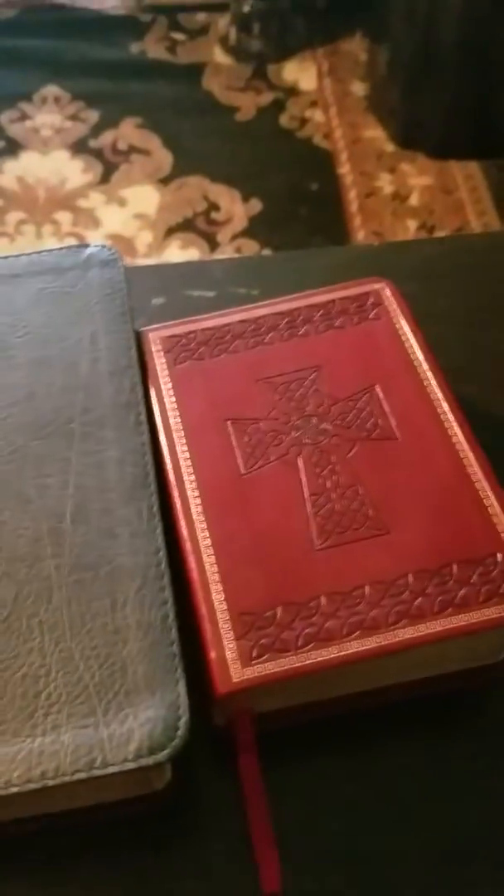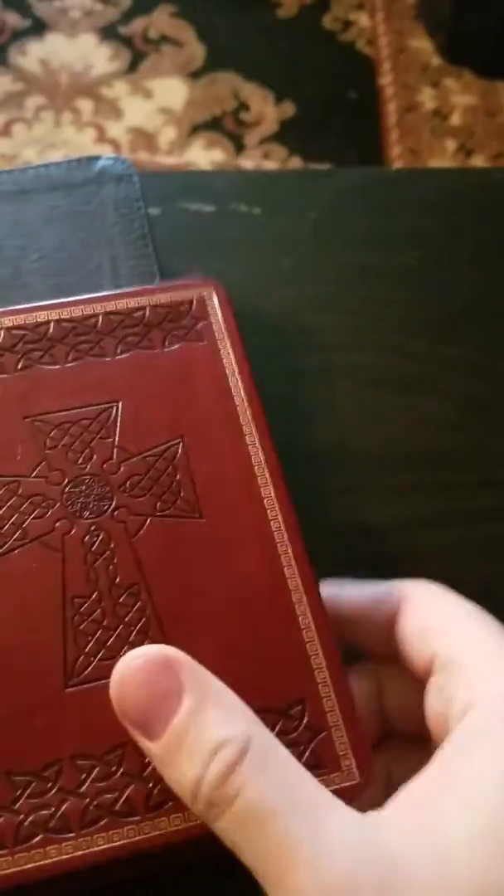Hey, greetings. It's Daniel and today I wanted to share with you my Bible collection — I probably won't share all of it, but just some of my favorite Bibles that I use. These two right here are probably my primary Bibles, which is just a King James Bible.